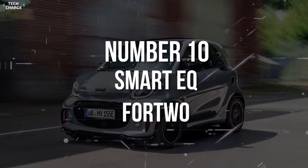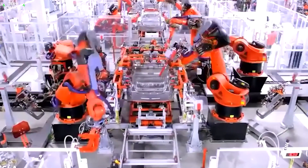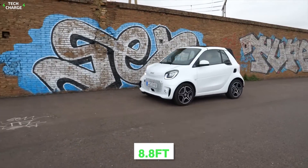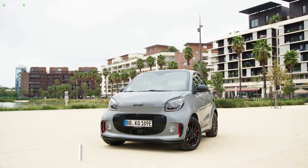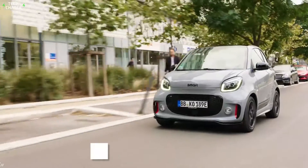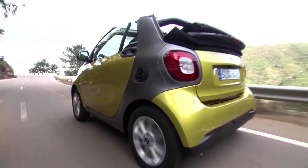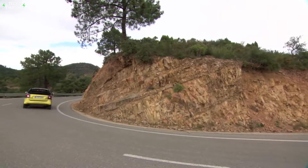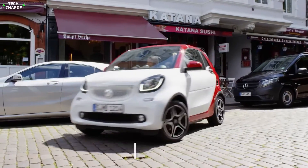10. Smart EQ for Two. The two-seater Smart EQ for Two is made by German automobile company Smart. Specifically designed for urban commuters, Smart EQ for Two is just 8.8 feet long, easier to drive in crowded cities. Available in two basic models: Smart EQ for Two Coupe for a compact sporty drive, and Smart EQ for Two Cabrio for a cabriolet roof-down driving experience. As the name suggests, it is made for smart and stylish people.